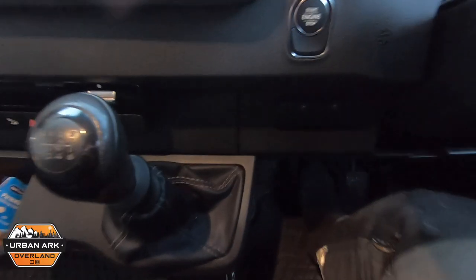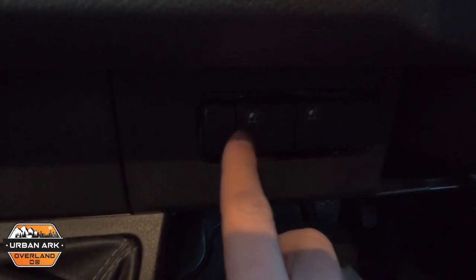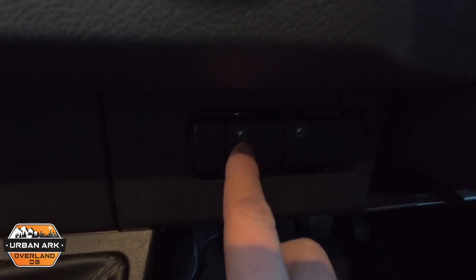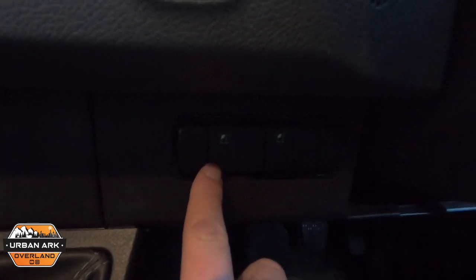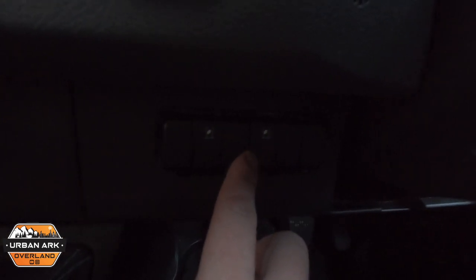Here they are — two switches, totally dead until the engine is running. These are actually OE switches from Mercedes. I may get a little sticker to label one for fog and one for the LED light bar.